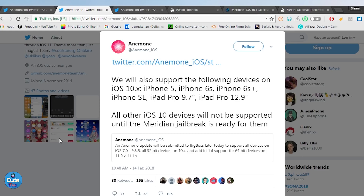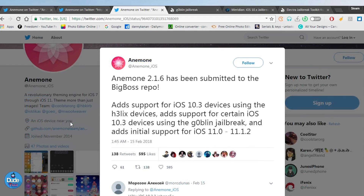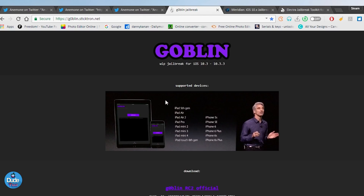Anemone 2.1.6 has been submitted to the BigBoss repo. It adds support for iOS 10.3 devices using the Helix jailbreak, support for the current iOS 10.3 devices using the Goblin jailbreak, and additional support for iOS 11.0 up to iOS 11.1.2.